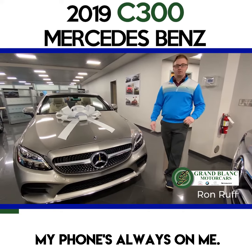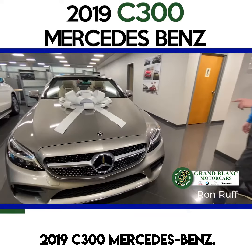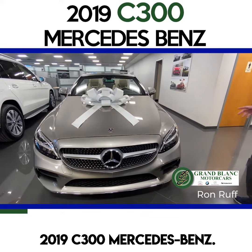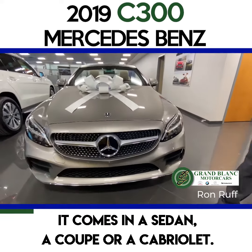Hey guys, Ron here at Grand Bank Motor Cars. I'm the marketing director. If you have any questions you can reach me at 610-906-5007. That is my personal cell phone number. You're free to call or text anytime — my phone's always on me.